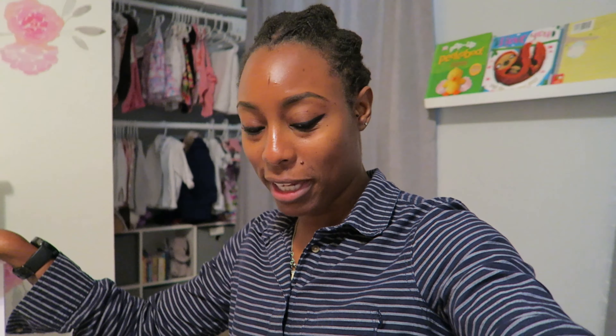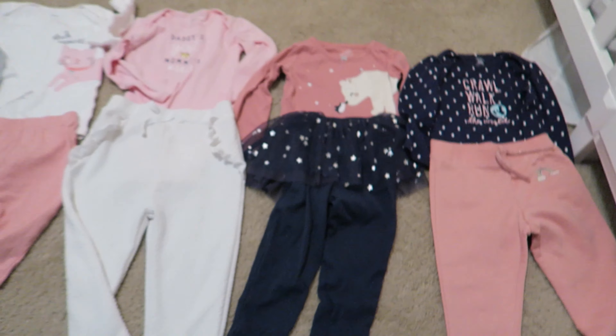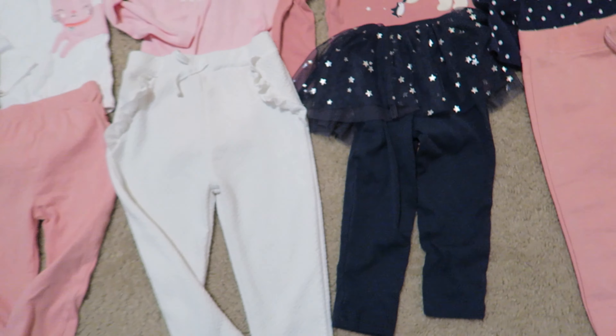This is from Primark — these are some joggers. More joggers, and I'm not sure if I washed these. Some more joggers and then a pair of jeans. These jeans are from Children's Place — she actually has another pair I think hanging up to dry.